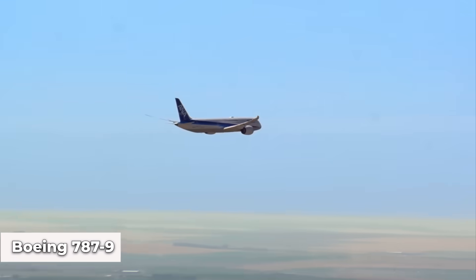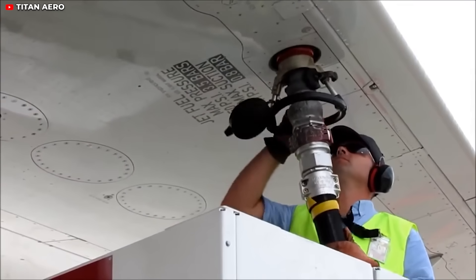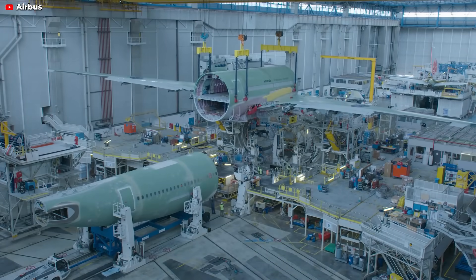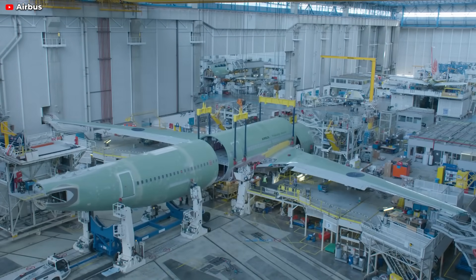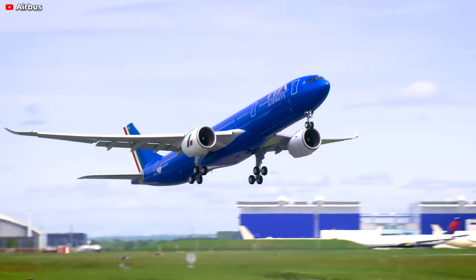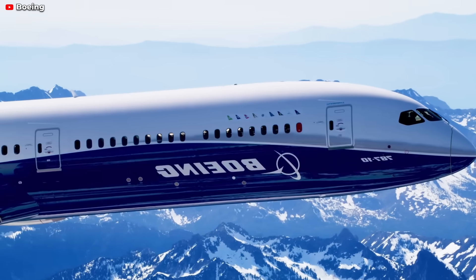Capable of covering both short routes under 4,000 nautical miles and long distances up to 8,150 nautical miles, it rivals the 787's range. The A330neo's longer range without refueling and reduced maintenance costs position it as a cost-effective option for airlines, offering a modern, efficient wide-body jet for high-demand operations. This gives Airbus a competitive advantage against the 787, helping to increase its order book and compete with the Dreamliner.